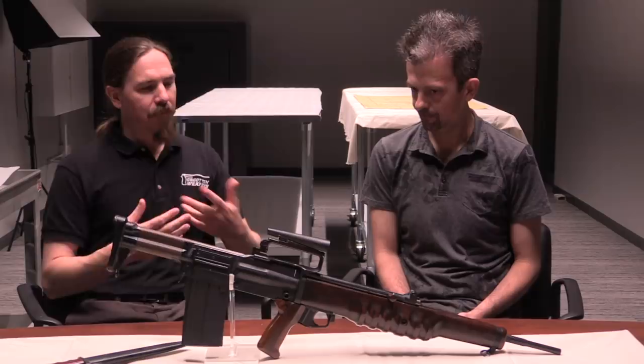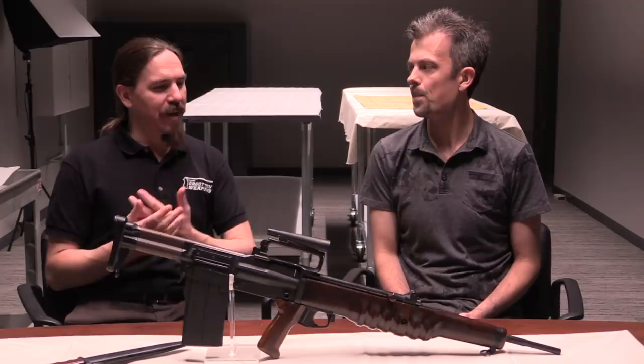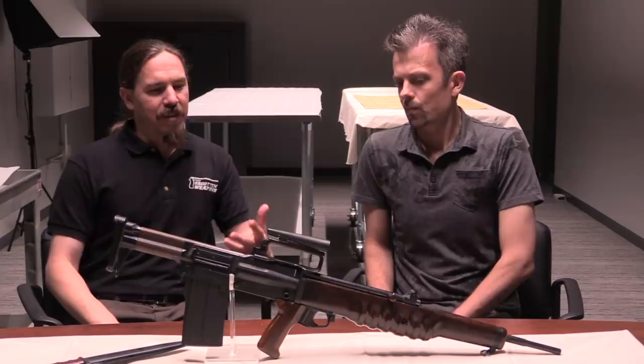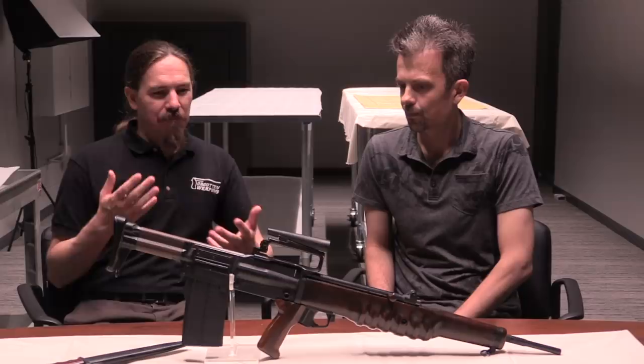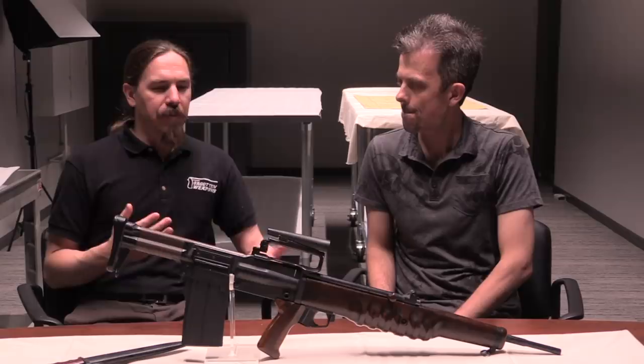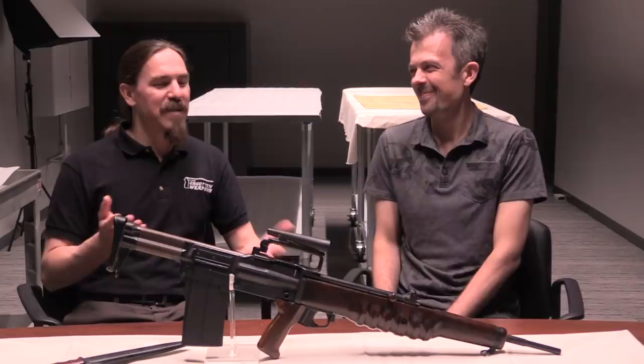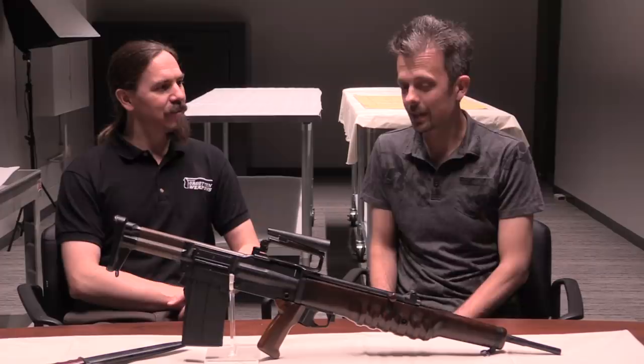So we thought it'd be really cool to talk about some of the other elements in this book — some of the cool stories that the research and writing has led to that people don't really know that much about. Focusing specifically on the EM-2, the NATO trials in the 50s — a lot of people, especially in the US, primarily think about those in terms of the M14 and the FAL and the battle back and forth. But there was a third co-equal player in those trials, which was the EM-2. And it's way cooler looking than either of the other two.